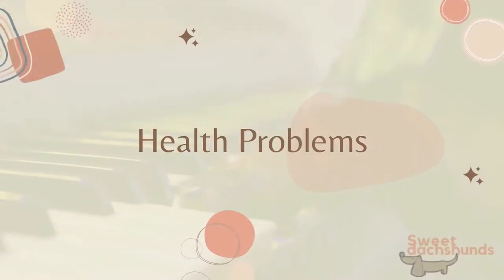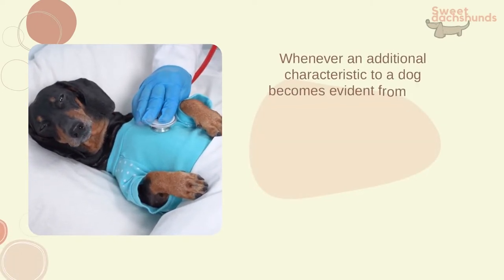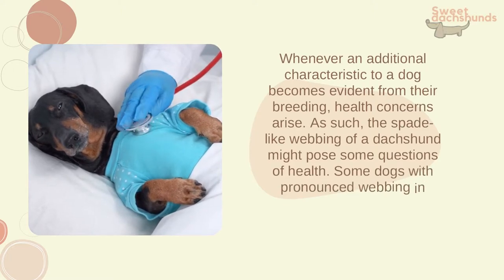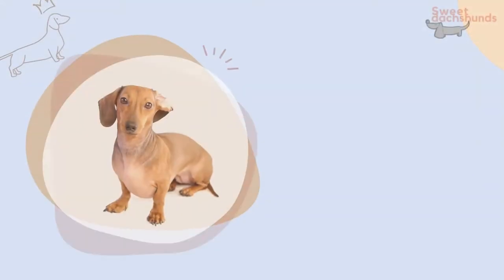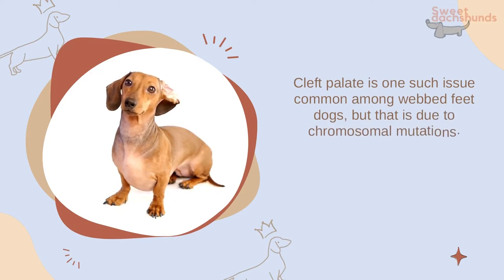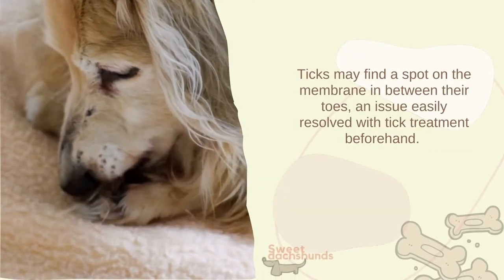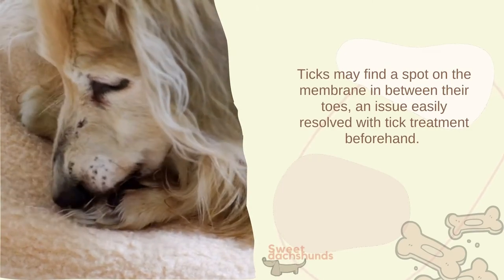Whenever an additional characteristic to a dog becomes evident from their breeding, health concerns arise. The spade-like webbing of a dachshund might pose some health questions. Some dogs with pronounced webbing between their toes do develop health issues; cleft palate is one such issue common among webbed-feet dogs, but that is due to chromosomal mutations. Dachshunds don't seem to have too many health problems derived from their connected feet. Ticks may find a spot on the membrane between their toes, an issue easily resolved with tick treatment beforehand.